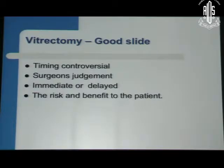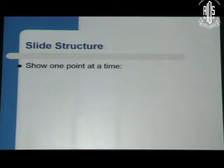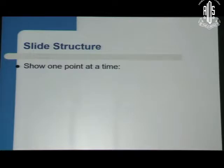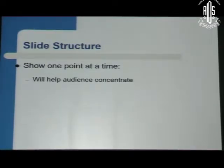Timing, controversial, surgeon's judgment is required, and it may be immediate or delayed depending on the risk and benefit of the patient. These are the four points required to make the slide less crowded so that the slide looks good. Show one point at a time — you have about four to five points in a slide. Show one point at a time; that will help the audience concentrate, because otherwise they will read the entire thing faster than you tell them and that will not serve the purpose.